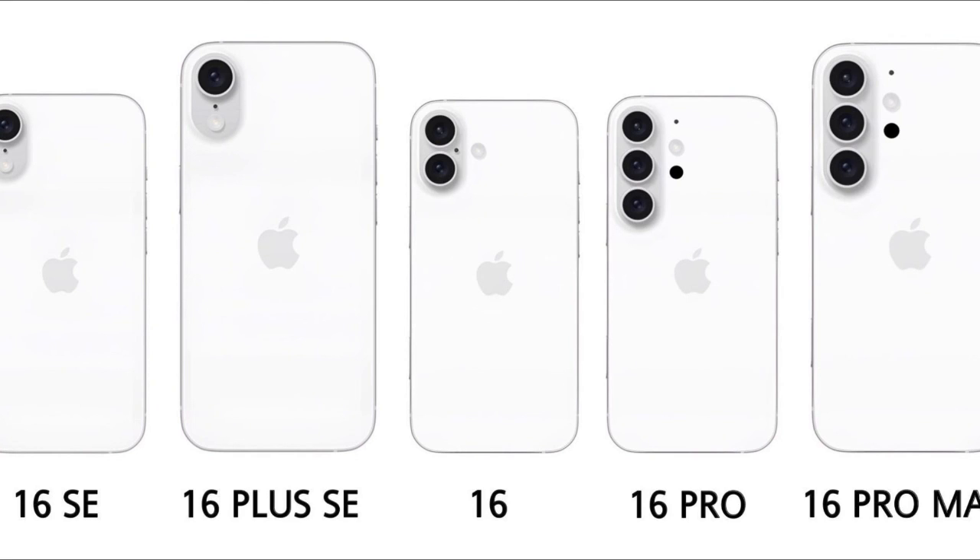Overall, the leaked information suggests that Apple's iPhone 16 series will bring significant changes in design, features, and model lineup, aiming to cater to a broader range of consumers while staying competitive in the smartphone market. Welcome to Notebook XR.